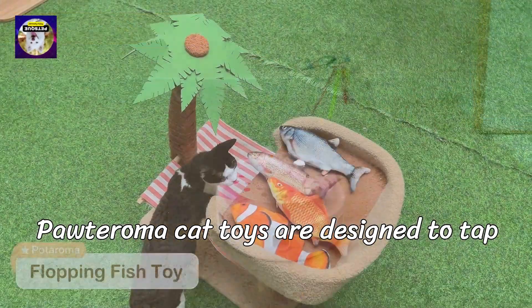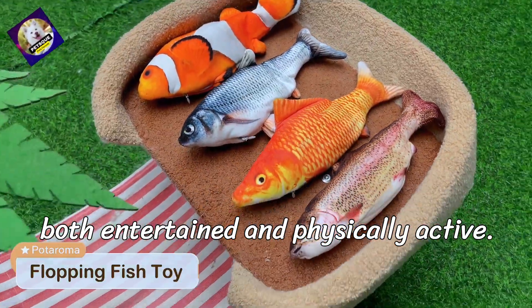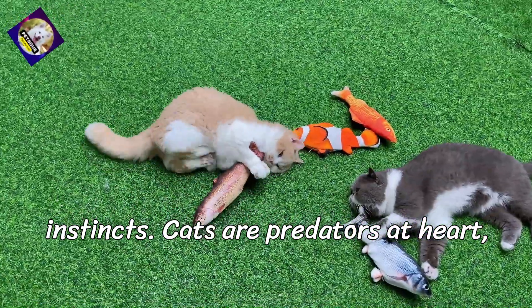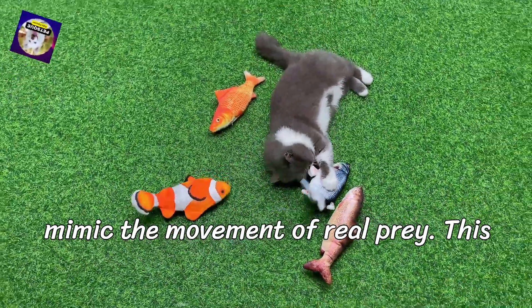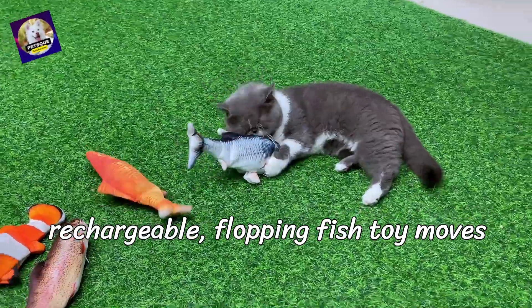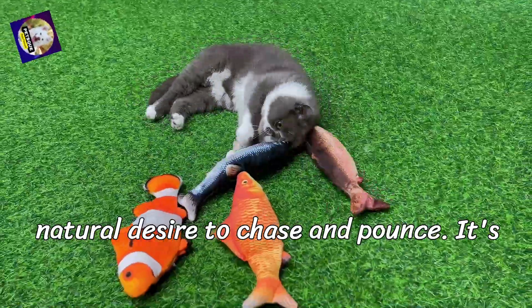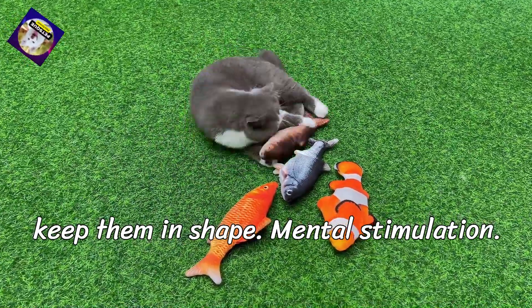Poderoma Cat toys are designed to tap into your cat's instincts, keeping them both entertained and physically active. Natural hunting instincts: cats are predators at heart, and Poderoma toys like the flopping fish mimic the movement of real prey. This rechargeable flopping fish toy moves unpredictably, triggering your cat's natural desire to chase and pounce. It's not just play — it's exercise that helps keep them in shape.